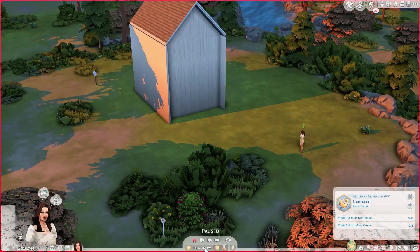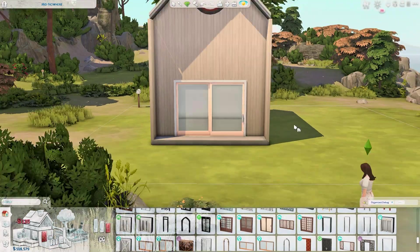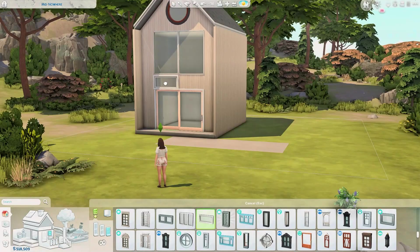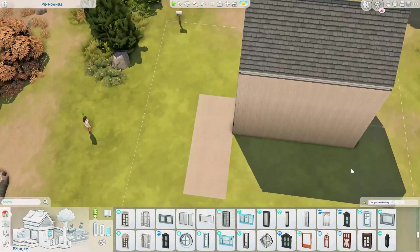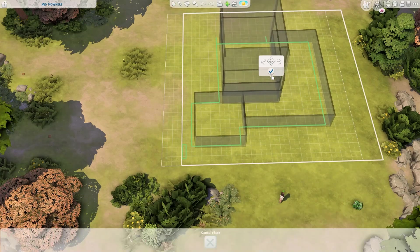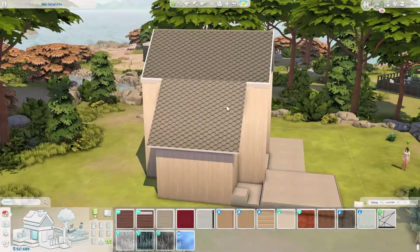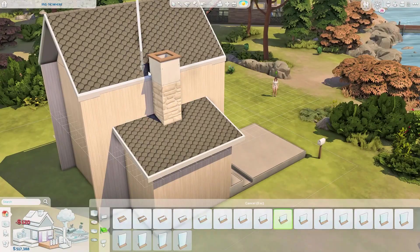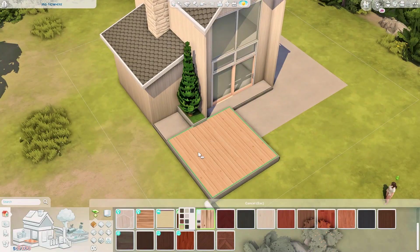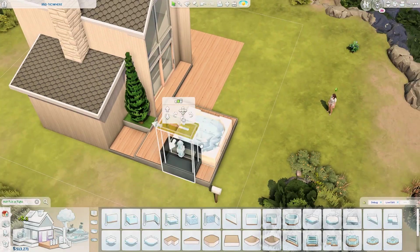Today we are building in the world of Windenburg. It's been a very long time since I last built in Windenburg, especially on this lot, because I used to obsess over this lot so much. It's a 20 by 20 lot in the middle of nowhere on the island part of Windenburg, and the lighting is just gorgeous and the surrounding area is very pretty.